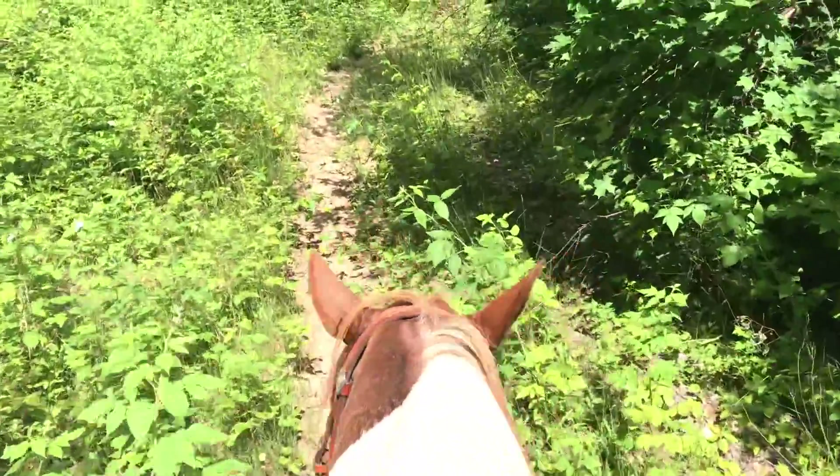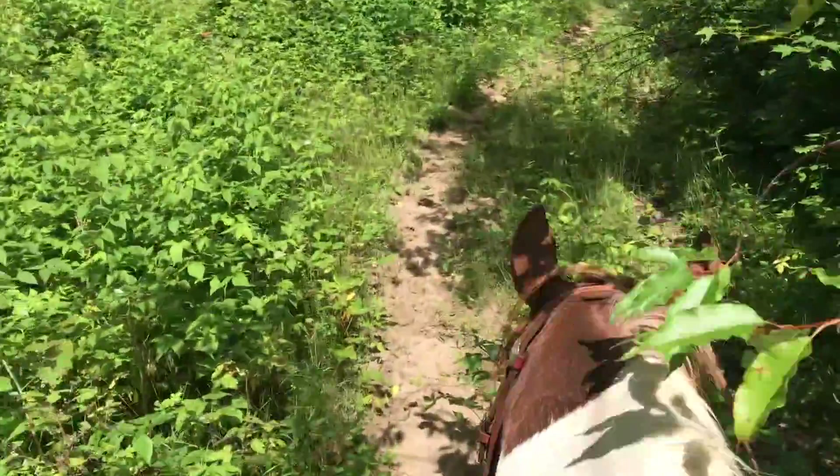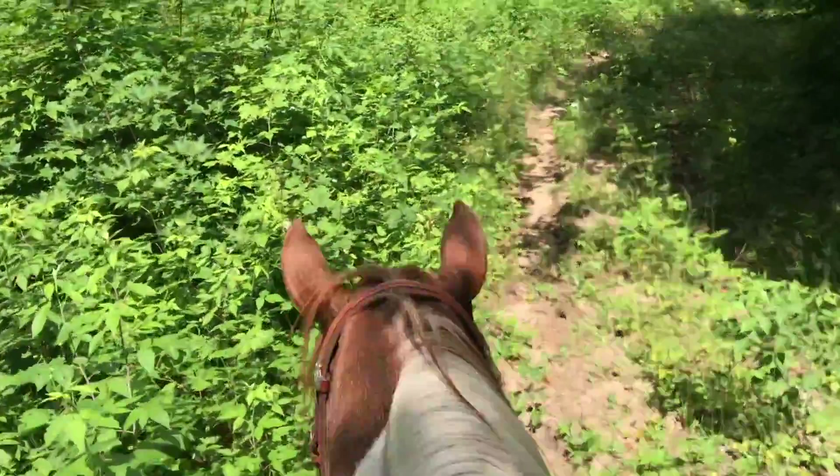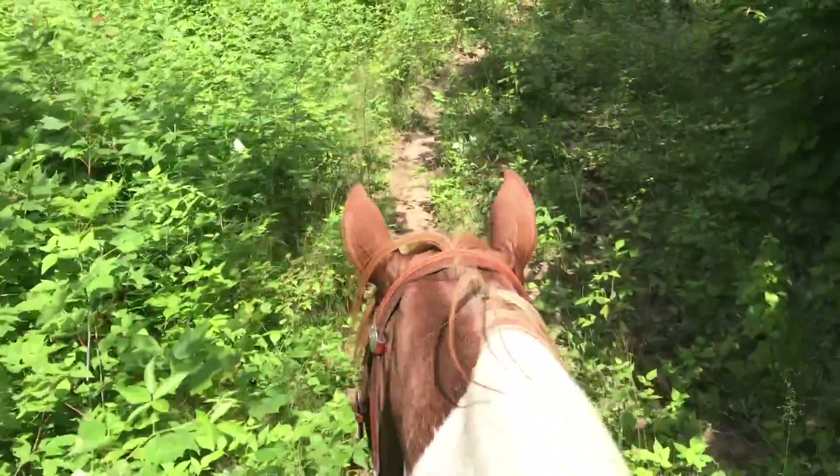Like this guy — right when I got going on the trail, he was wanting to grab everything, and now he's sort of giving up. Did you see him go for that right there? He's starting to give up on it, so that's good. We're making really good progress.